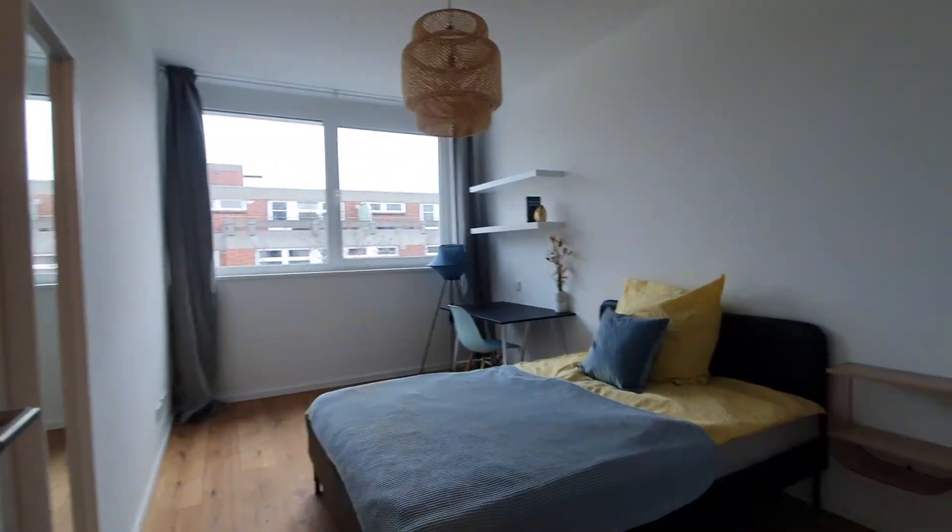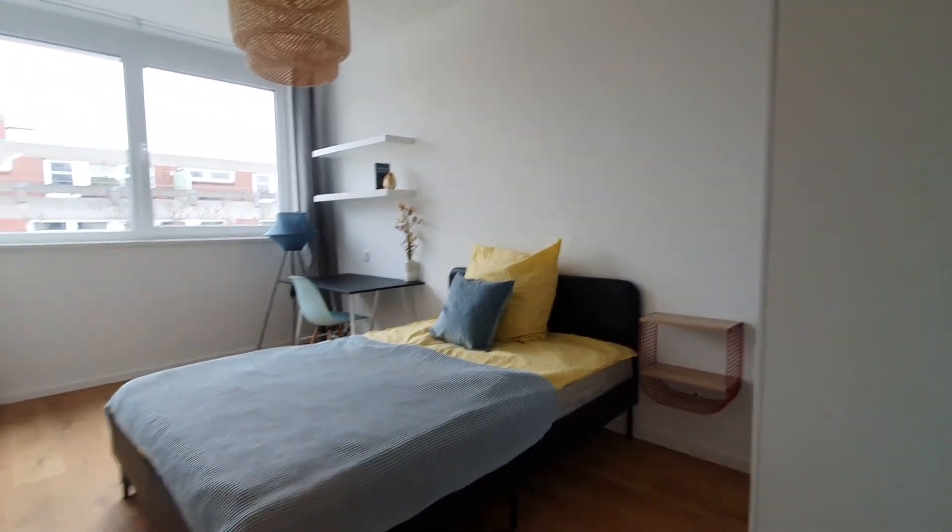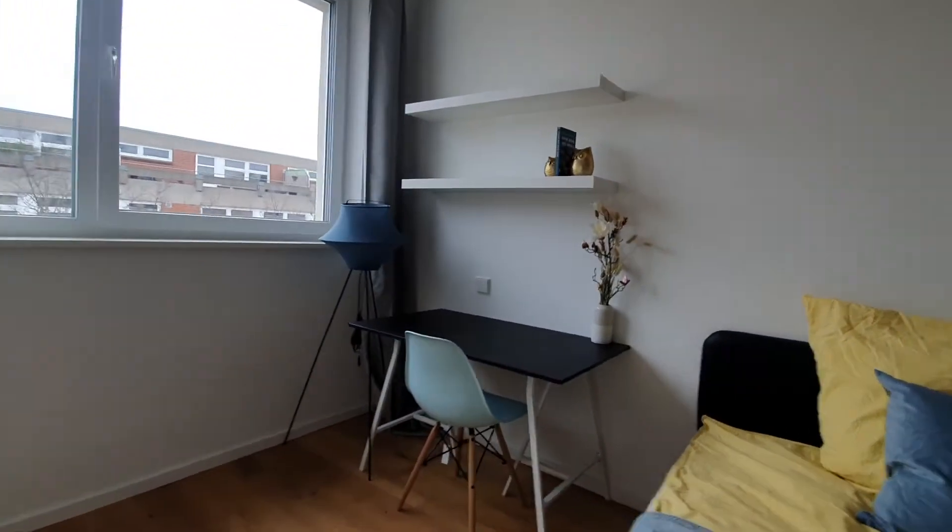This is bedroom number two. You have a bed and a desktop.